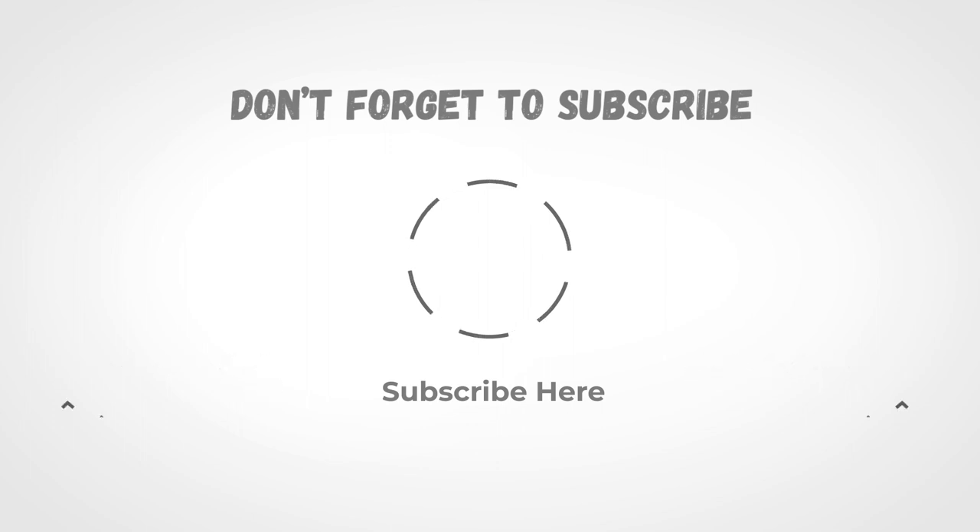If you like the video and find it helpful, you can always give it a like. Smash that subscribe button for more tech-related informative videos. The links to all products we have talked about are in the description box down below. Hope to see you guys in the next video. Till next time, have fun and keep up the good work.